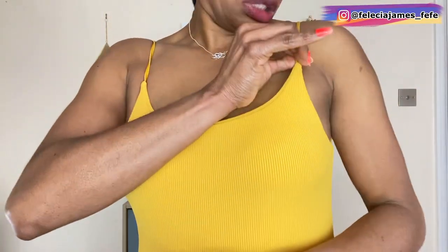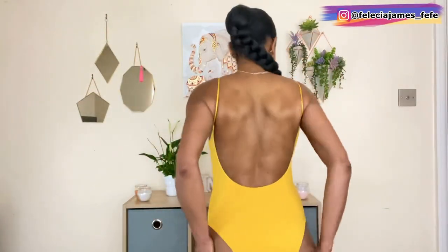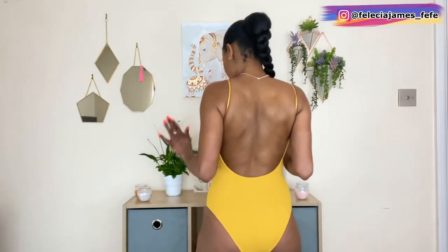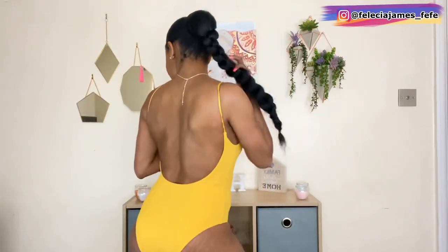Here is this gorgeous ribbed mustard color swimsuit on. As you can see, it has a nice round detailing at the front. The straps are very fine and seem a bit wiggly, but it is very comfy and the girls are well supported. I am loving the back — very full coverage with this nice round cutout detailing. It fits well on the body and is very comfy. Let me know what you think in the comment section.